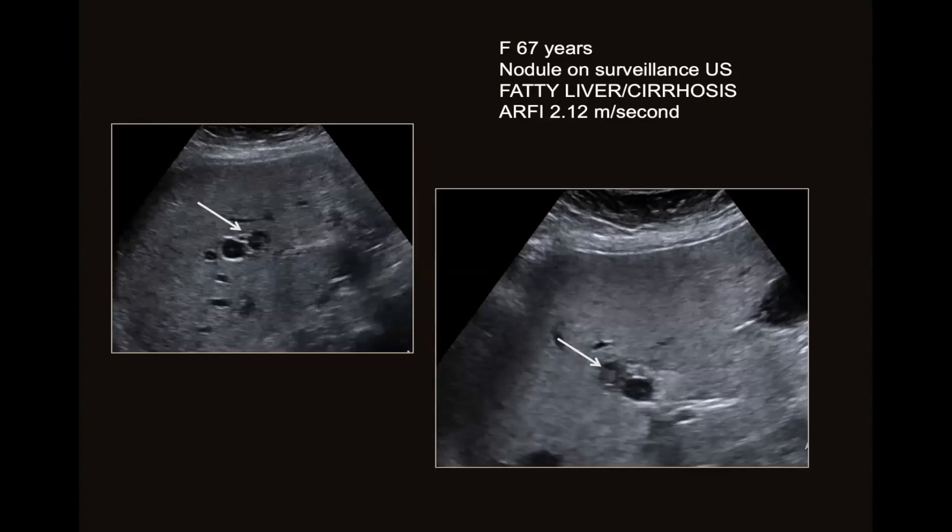Let's look at a patient — a 67-year-old female who has a nodule on surveillance ultrasound. She has a fatty liver and she does have cirrhosis. Her RFI value for her liver is two meters per second, confirming a cirrhotic liver. In her liver, adjacent to her portal vein — which has the bright white walls — we can see this small hypoechoic nodule.